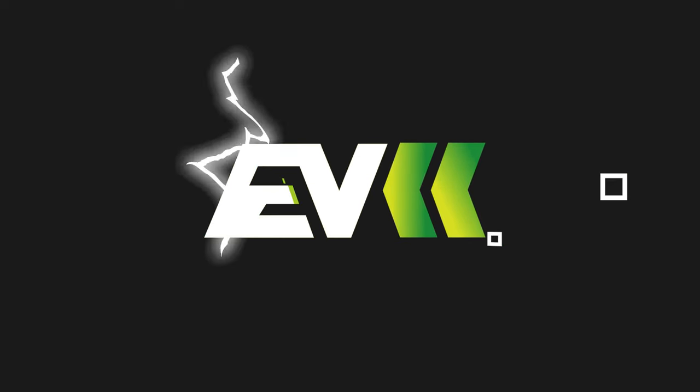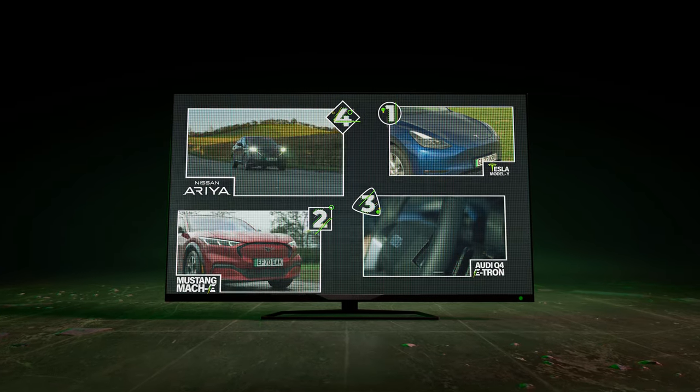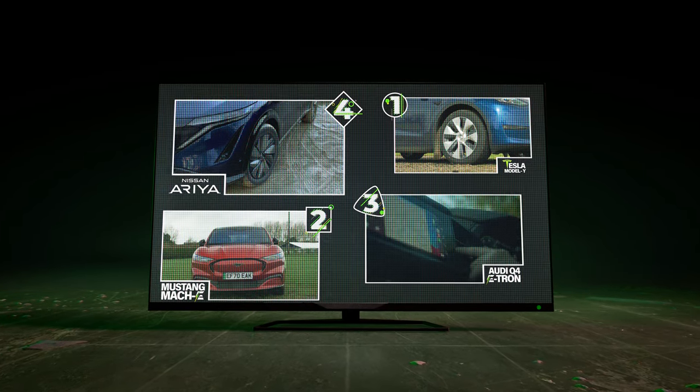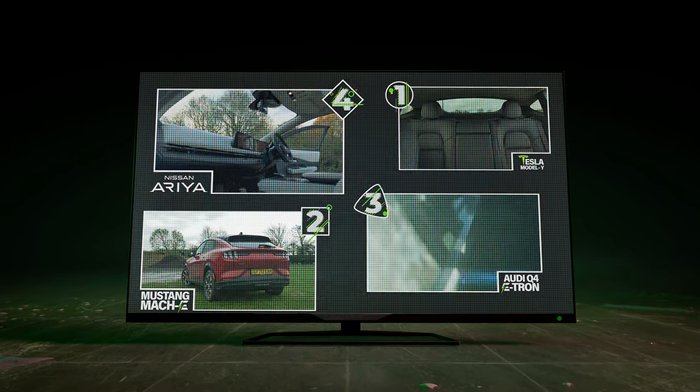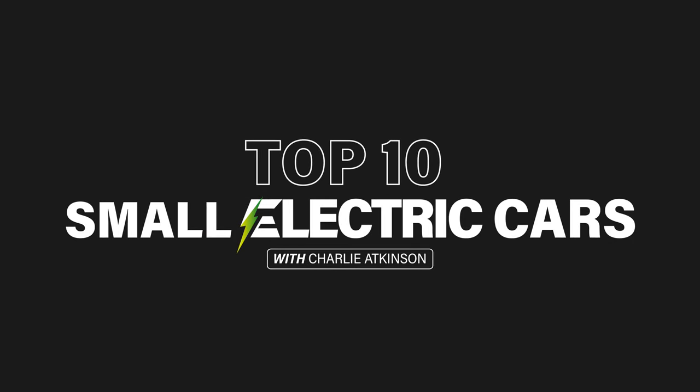Hello everybody and welcome back to another top 10 video. Last time we looked at the top 10 best electric SUVs, and you can see that video by clicking the link above, but today we're focusing on the other end of the spectrum with our list of the 10 best small EVs.